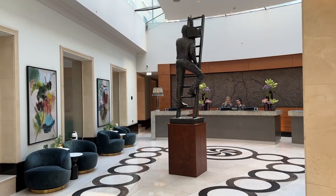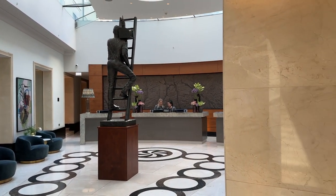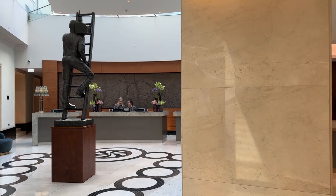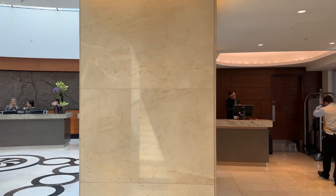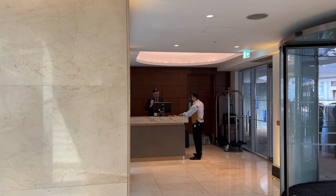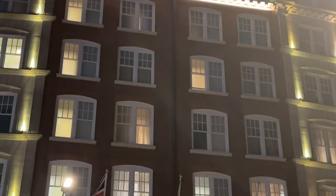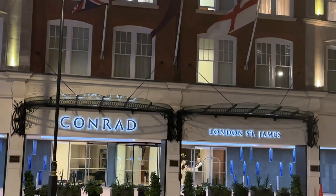The Conrad London St James is an excellent choice of hotel and we thoroughly enjoyed our stay. The level of friendliness and service was excellent, though a little let down by the room only, and for that reason we would probably not choose to stay here again. The hotel is in an excellent location, right next to St James's Underground, and you would not be disappointed with your stay here.